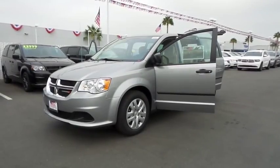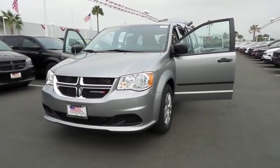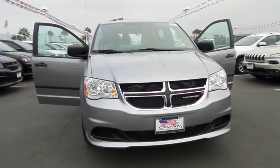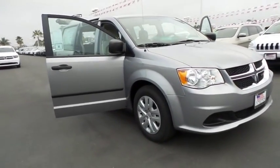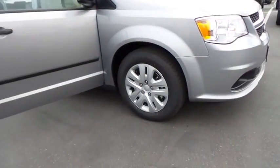2015 Grand Caravan. The Dodge Grand Caravan received the government's highest front and side crash rating of five stars. Its vast interior is widely praised with an innovative seating arrangement, versatile cargo storage, and enough entertainment features to keep the kids entertained on road trips.